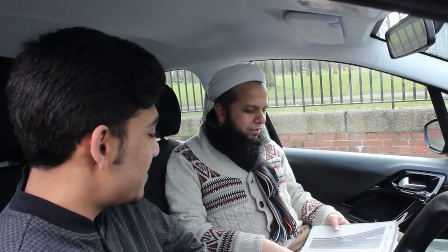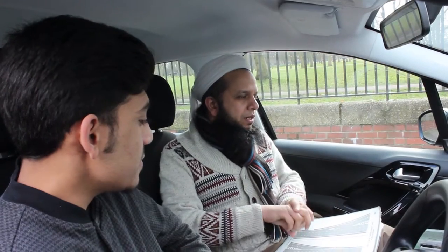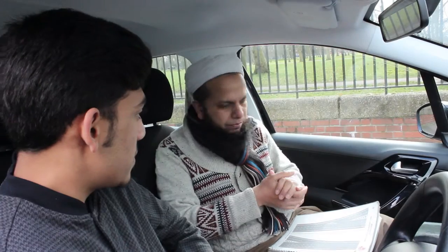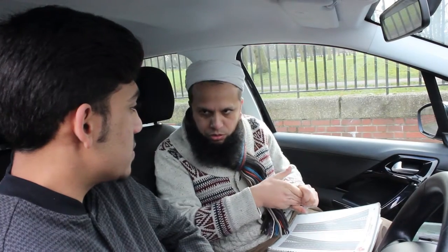Hi Daridwan. Hello. How are you? I'm fine, thank you. Good. Good to see you. Welcome to the world of driving. Today's lesson will cover the cockpit drill, the controls, and then we will move on to moving off and stopping.